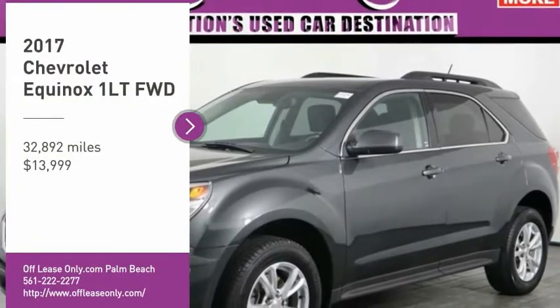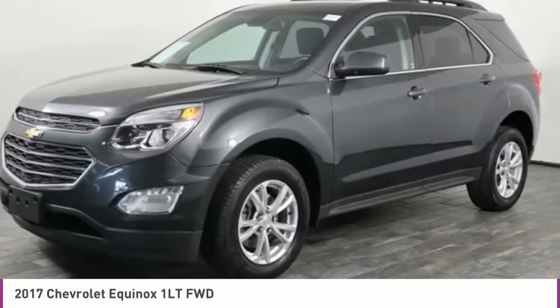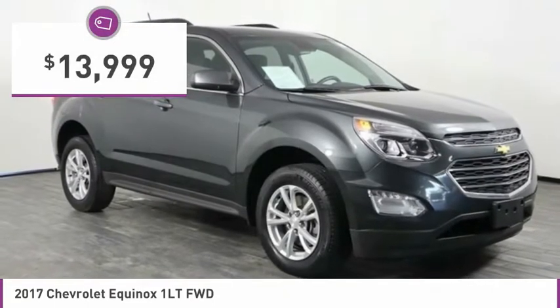Looking for the right vehicle? Check out the 2017 Equinox. Fuel efficiency, safety, and value equals the Chevy Equinox, and it is priced below $15,000.